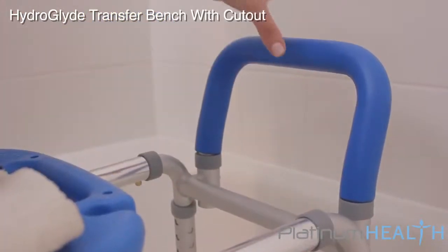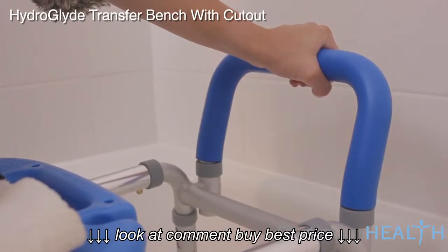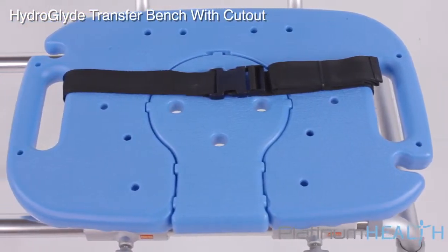A padded hand grip helps bathers better grip the bar when hands are wet and soapy. The maximum weight capacity of the HydroGlide is 420 pounds.